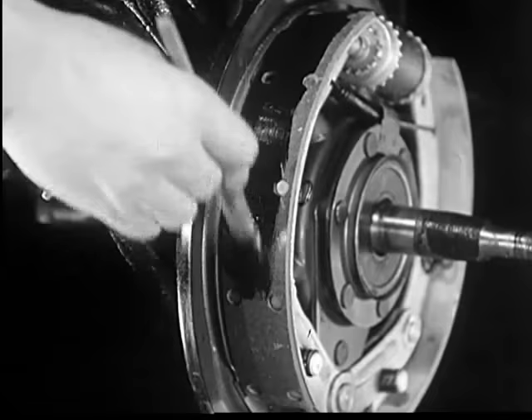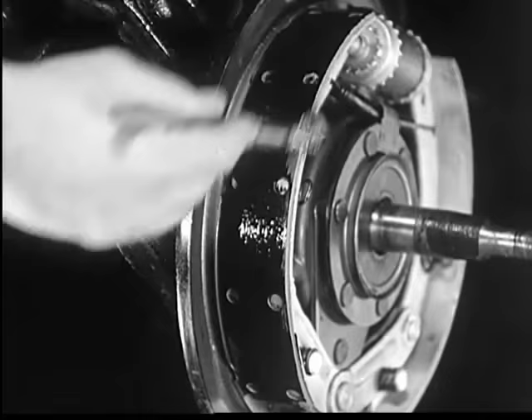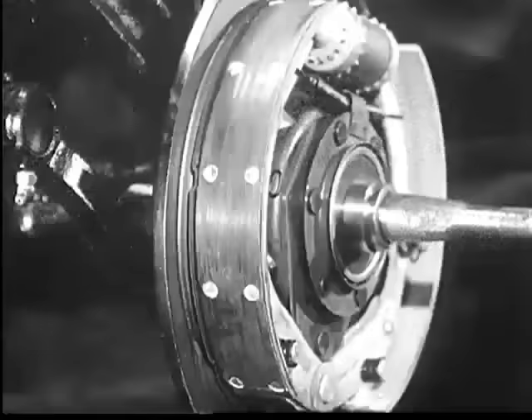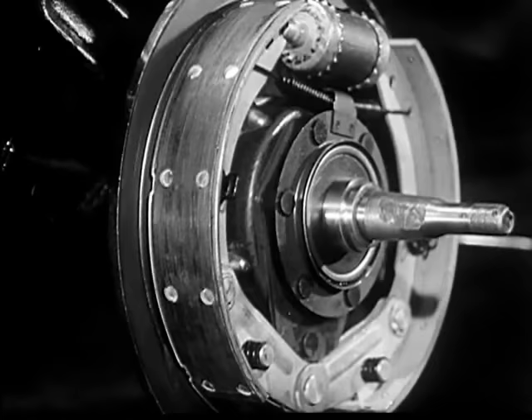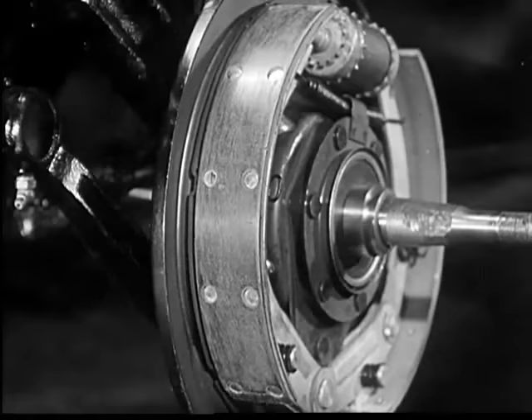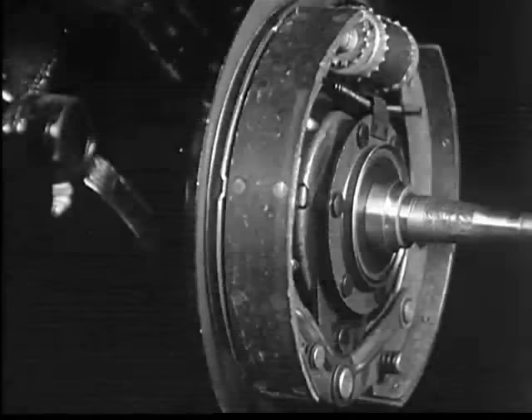These are the brake shoes of a new car. Let's paint this pair black and examine the wear they take. Note the even grip on the shoes in the first twenty miles. Perfect contact at five thousand miles. And after twenty thousand miles, uniform wear and still good for many more.